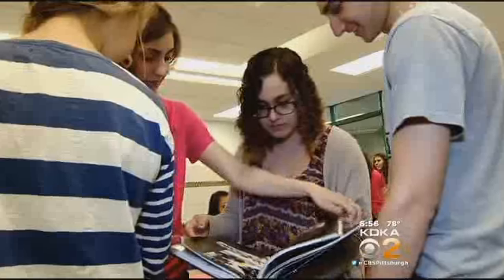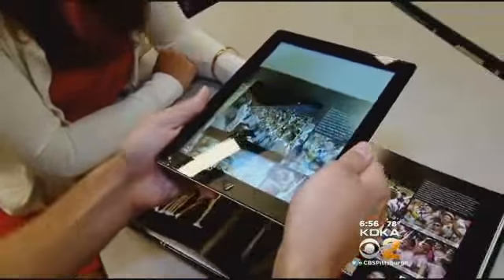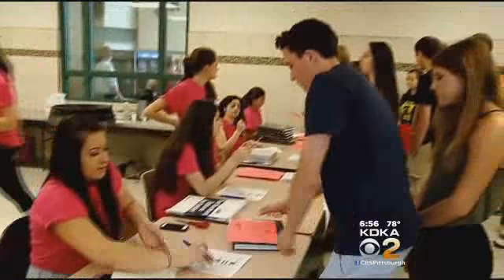Yearbook editor Katrina Sanzi has been working on the yearbook for over a year. She says all of that hard work pays off on distribution day. It's my baby, and I couldn't be more proud of it. It's definitely something I'll show my kids so they can see what life was like when I was in high school.